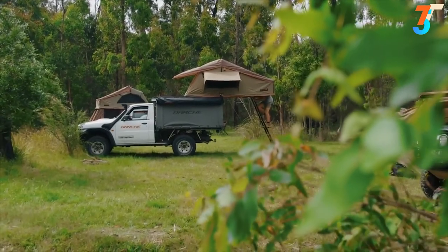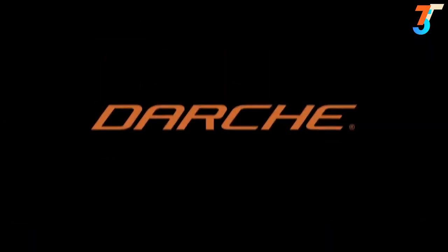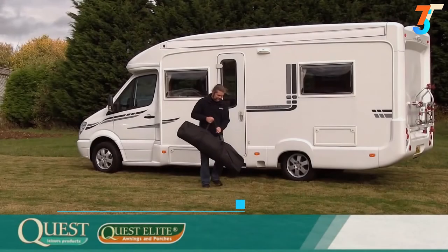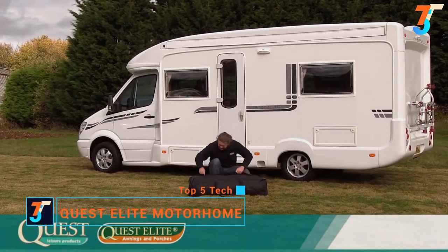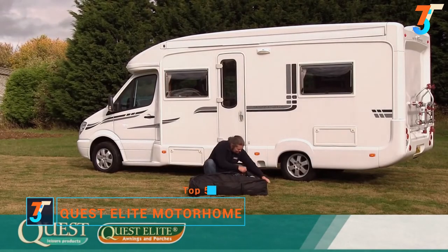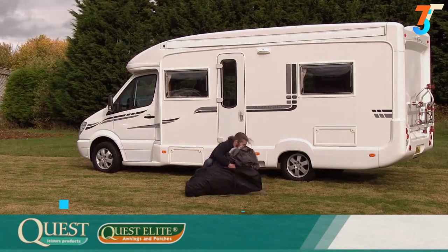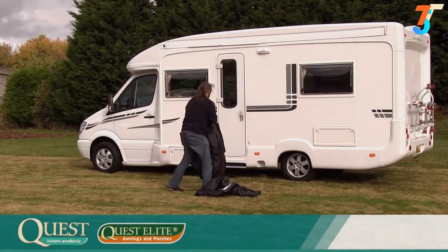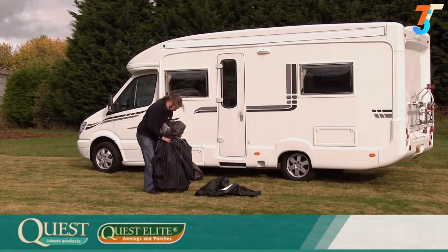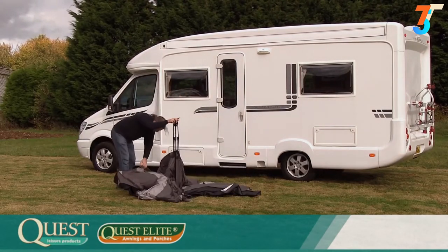Your roof-top tent set up is now complete. Welcome to the Quest Elite Instant Motorhome awning. Made from high-quality materials throughout, this lightweight awning is extremely easy to use and only takes minutes to erect. Everything is contained in one single bag — the awning, the pegs, the draught skirt, absolutely everything. This really is easy to use and allows you more time enjoying your awning rather than assembling it.